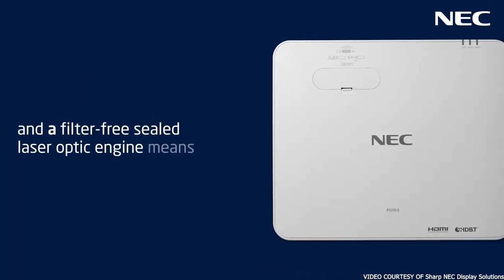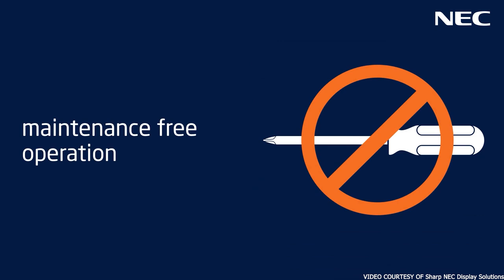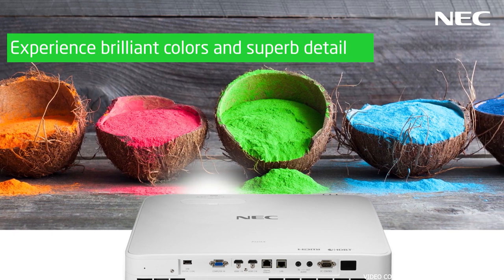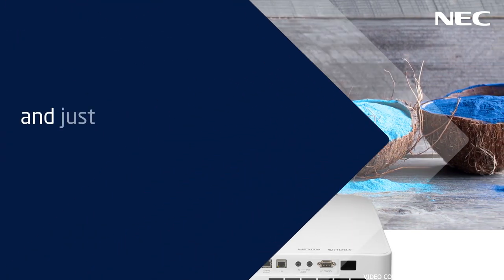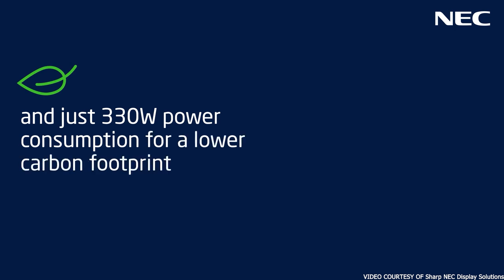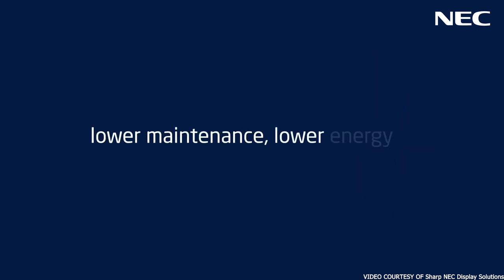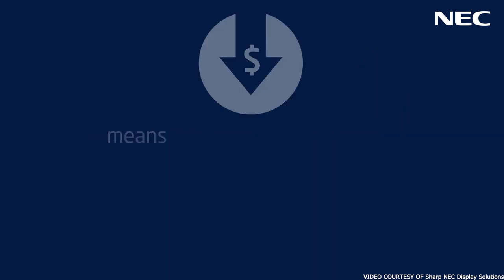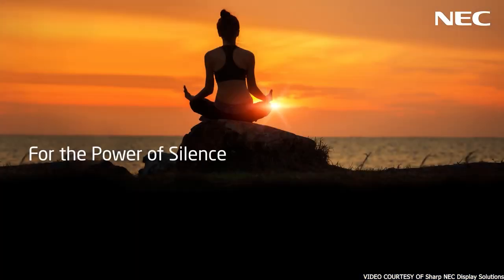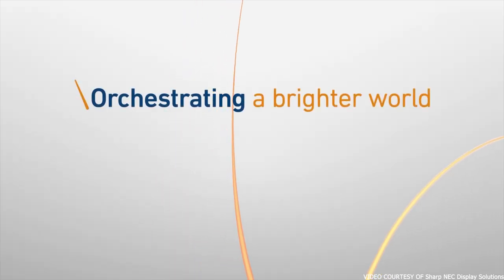This NEC projector offers a 5,200 lumens bright display combined with a 1920 by 1200 resolution. It projects images on a widescreen aspect ratio of 16 to 10. The pictures have brilliant color and quality, and can be up to 300 inches in size. This projector is easy to install, with zoom and lens shift functions that lend it flexibility. Its connectivity options include HDMI, USB, and AV ports. The LCD technology means its light output is amazing, making it ideal for large churches.